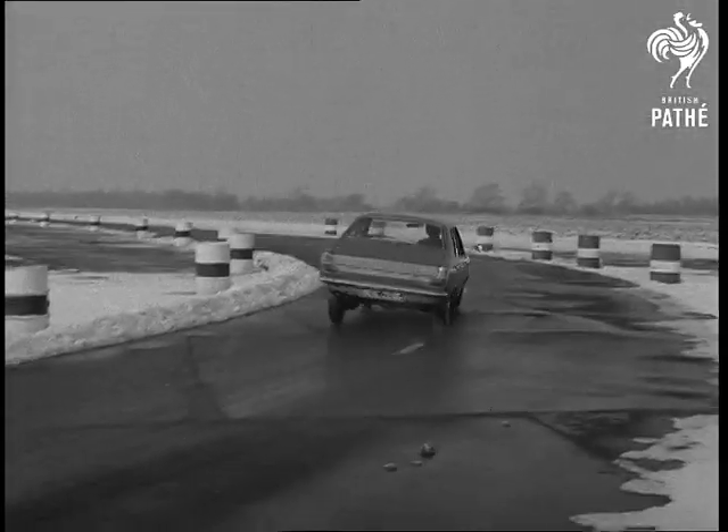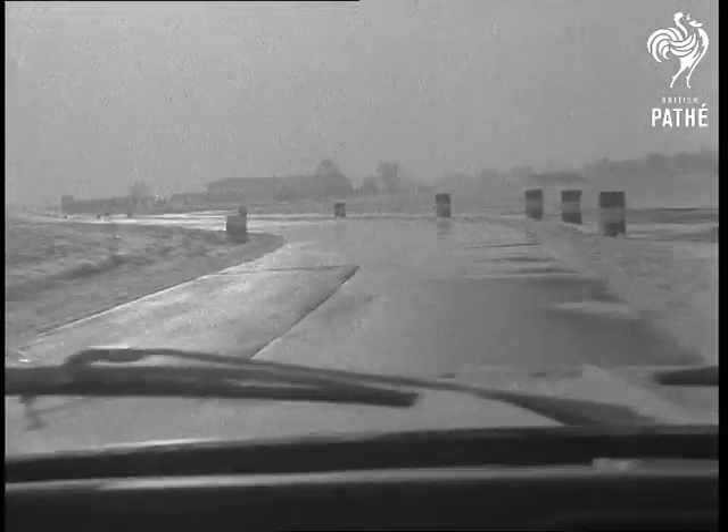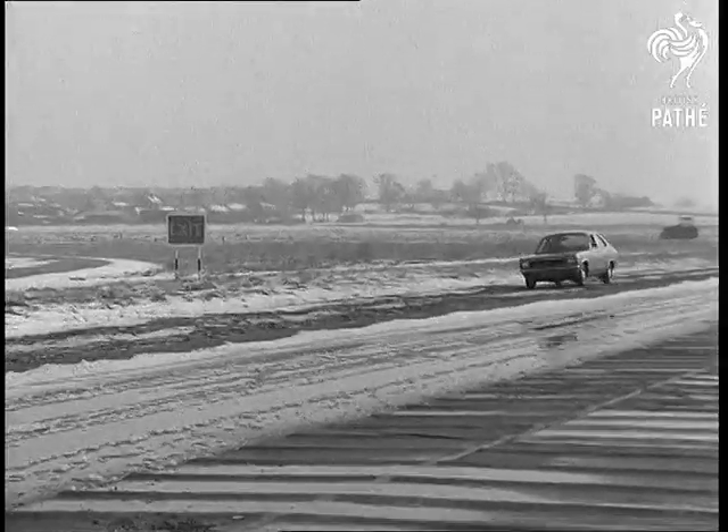Britain has a new car to be proud of. It's the Hillman Avenger. At a test track, the car on which high export hopes have been placed showed how it can stand up to any amount of punishment on the toughest road conditions.